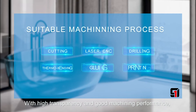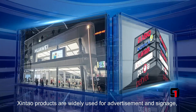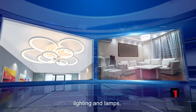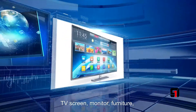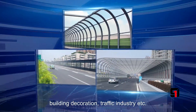With high transparency and good machine performance, Shintou products are widely used for advertisement and signage, crafts and gifts, lighting and lamps, display and stand, TV screen, monitor, furniture, building decoration, and the traffic industry.